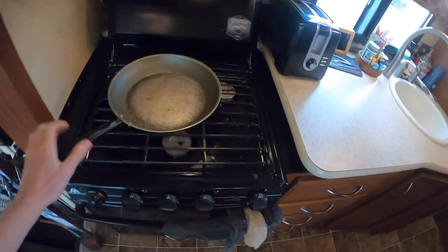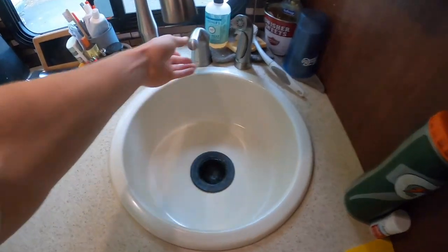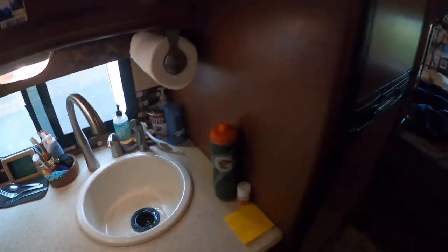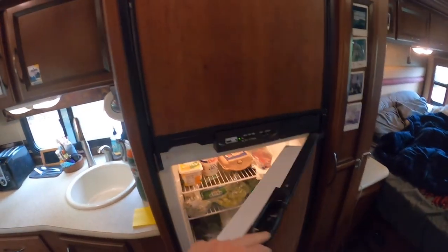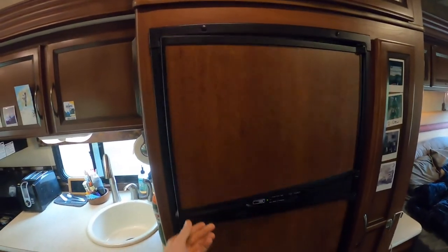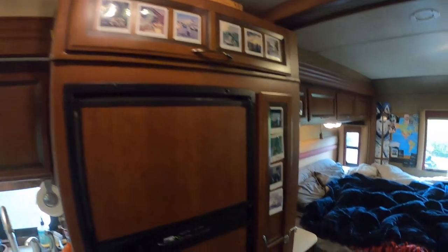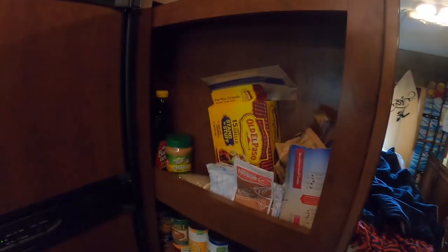Moving back onto the kitchen, we have a three-burner stove, oven for pizzas, microwave, toaster, big sink with running water. We've got a really big fridge that runs off propane and 120 volt. When it runs off propane it's really efficient, so I mostly stick with that. We've got a whole lot of food storage.